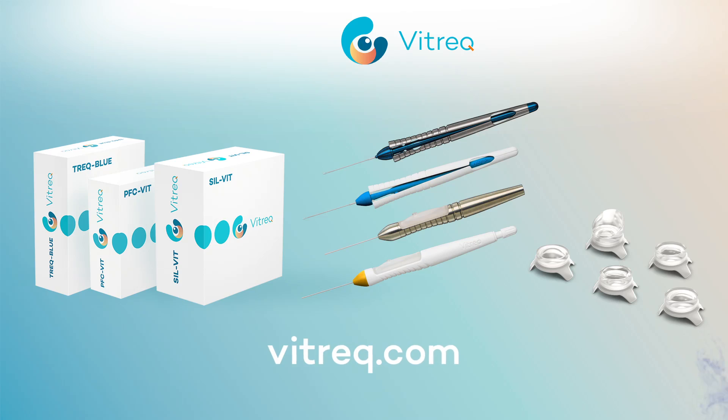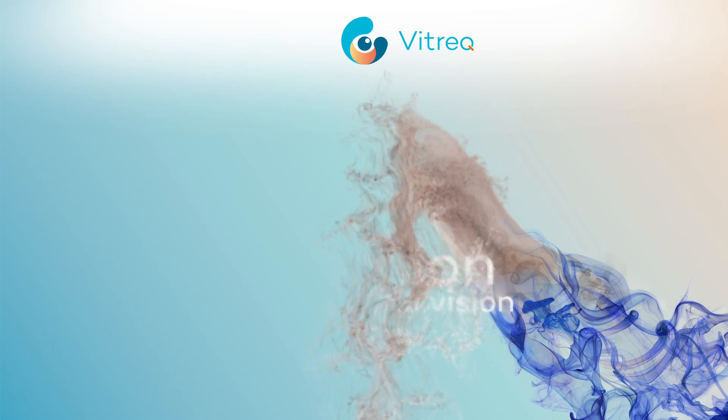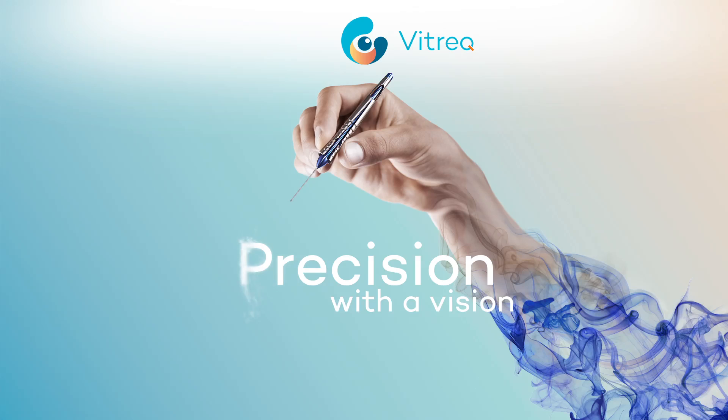Discover our other products at VITREC.com. VITREC — Precision with a vision.